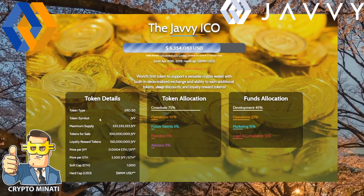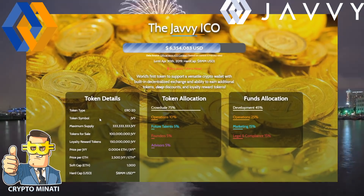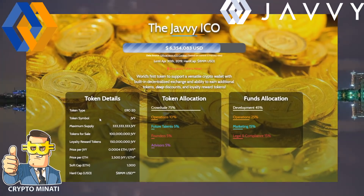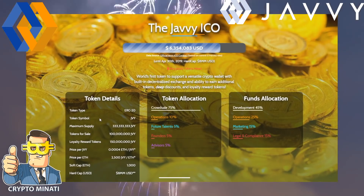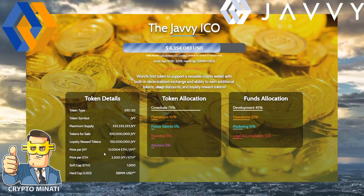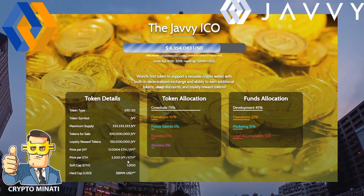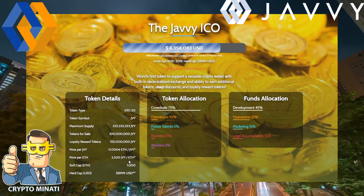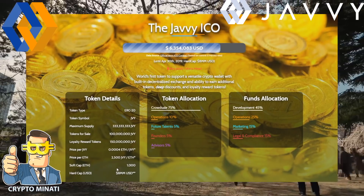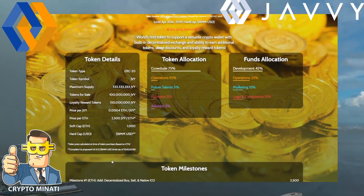The token symbol is JVY. Maximum supply is very limited at 333.333 million tokens. Tokens for sale are 100 million, and liquidity reward tokens are 150 million. Price per JVY token is 0.0007 ETH, meaning you get approximately 2,500 JVY tokens per ETH. The soft cap is 1,000 ETH and the hard cap is 8 million USD.